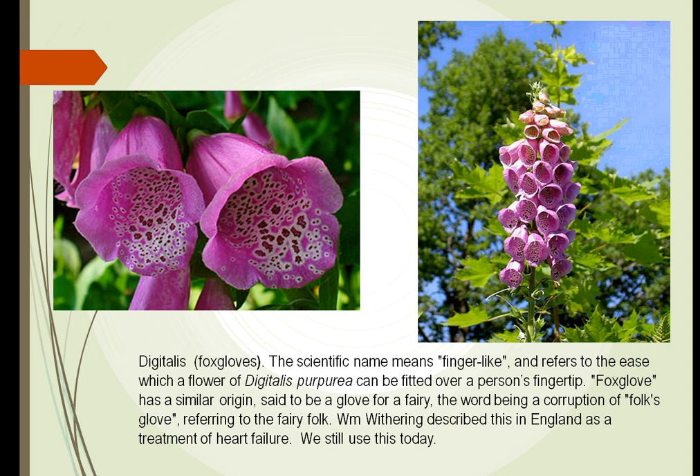It had been used for many years with people with heart failure. William Withering was the one who described this in England — they took this and made a liquid out of it and gave it to people who at that time were swollen with fluids. The body was swollen with fluids, and this particular drug, Digitalis, made the heart be stronger and faster. Consequently, all this fluid could be pumped through the heart, back to the kidneys, and excreted. We still use this today.